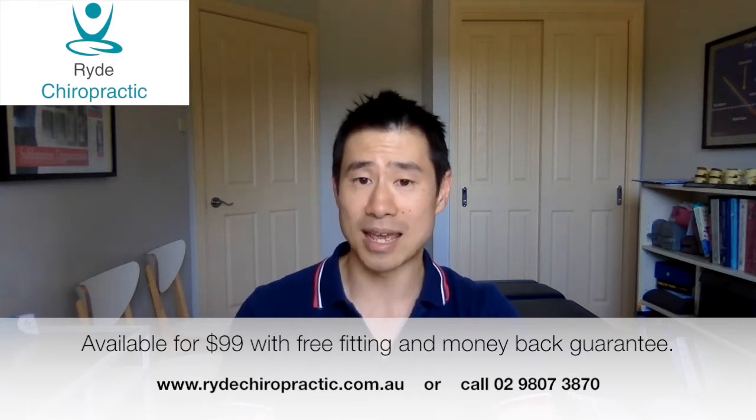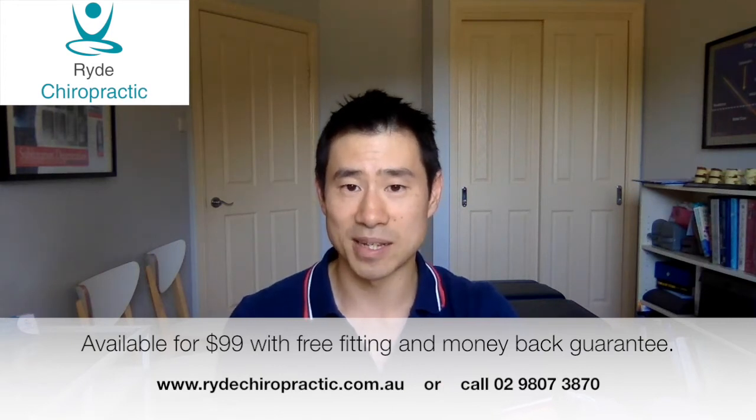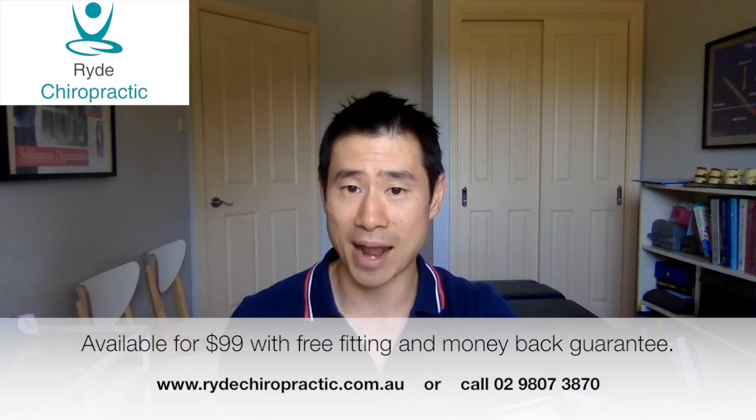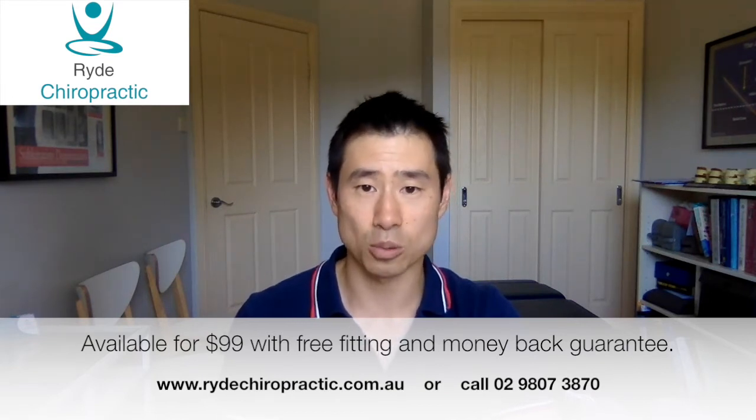If you're interested in finding out more about the pillow or you want to get one, please message me through my website, www.ridechiropractic.com.au, or call us on 9807-3870.